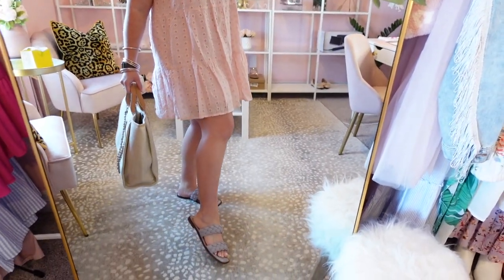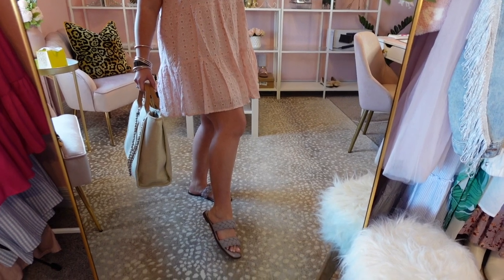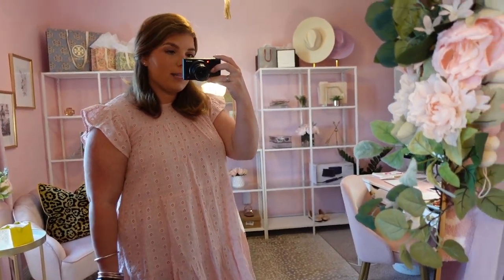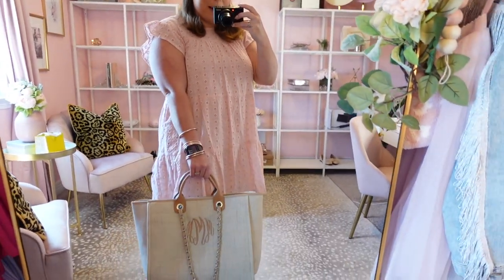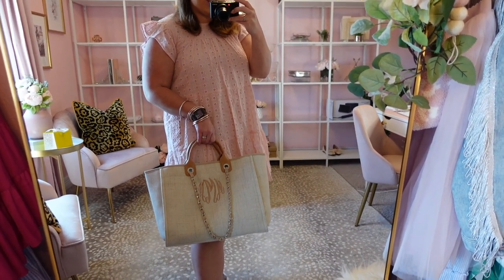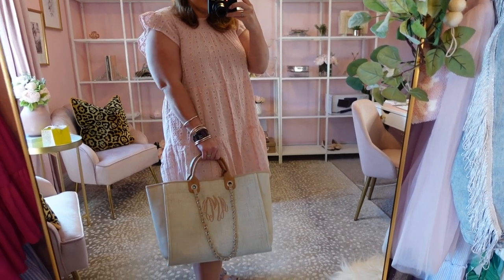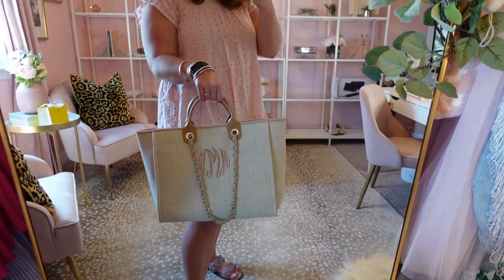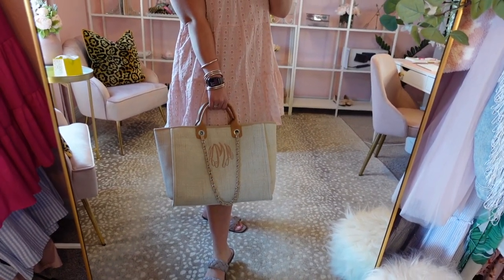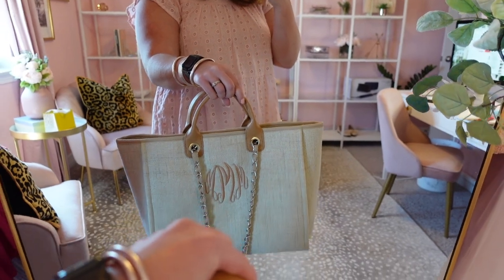I paired it with a very cute pair of lavender braided sandals from Walmart — you can change these out for a nude or white color. I'm really liking the purple with this pink dress. I also paired it with a super cute new bag. I think the boutique's name is ILJ — I Love Jewelry — and it is so cute. You can get it monogrammed with your initials. I think it's a perfect look-for-less take on the Chanel bag but with a cute monogram.